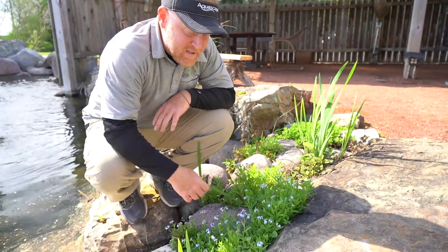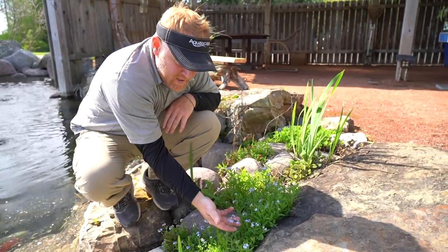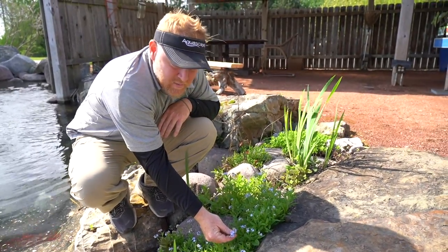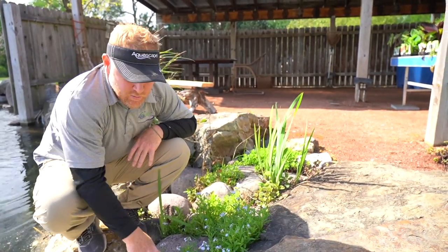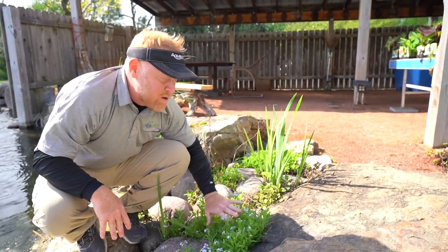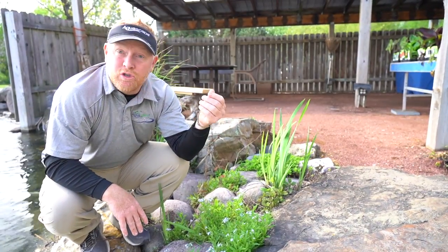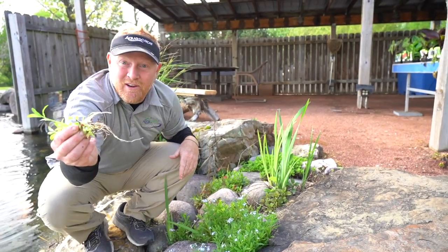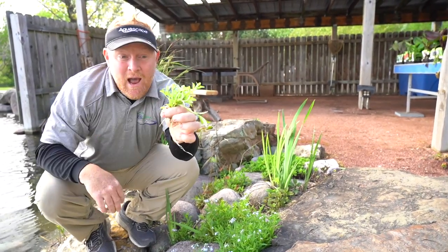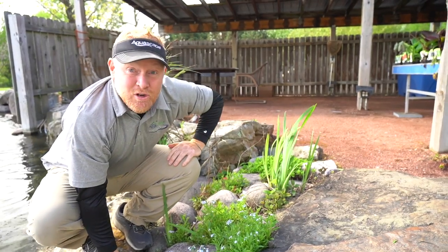Those are the water forget-me-nots. The reason I like them so much is they don't get really tall, but they get these tiny little blue flowers and they kind of stay there most of the summer. It's also a great transition plant — they'll not only grow in the water but also up into the soil. And if they get too aggressive, the root structure is very shallow, so you just pull them out. They can be transplanted to another area of your pond if you wanted to.